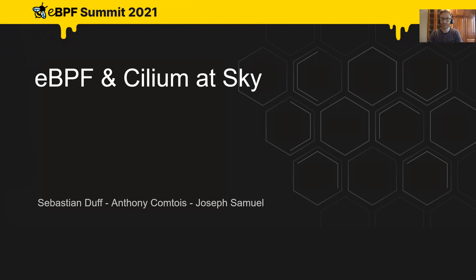Hey everyone, welcome and thanks for joining our talk about eBPF and Cilium at Sky. For some context, Sky are a player in the OTT video streaming business.